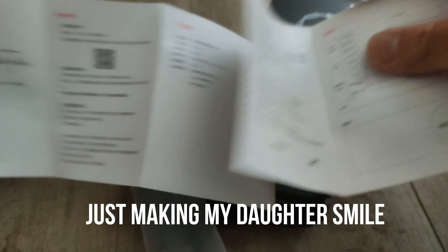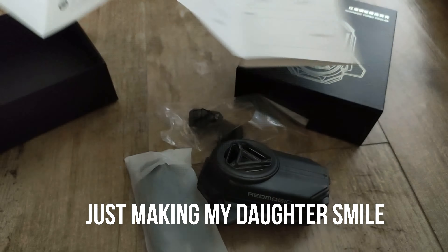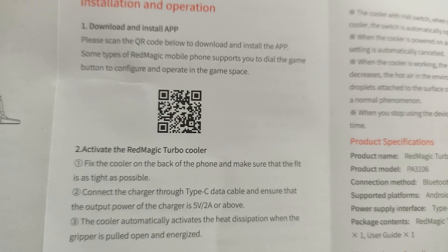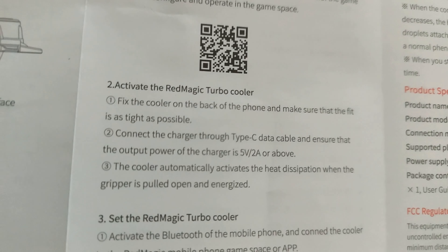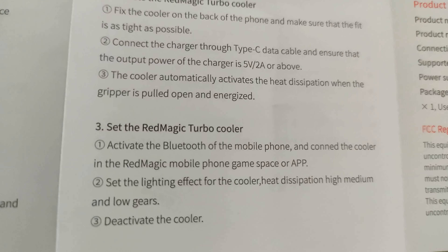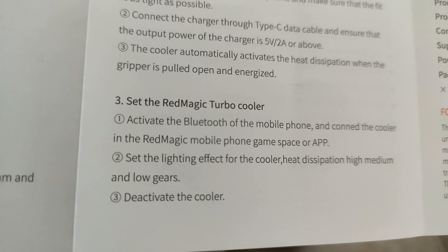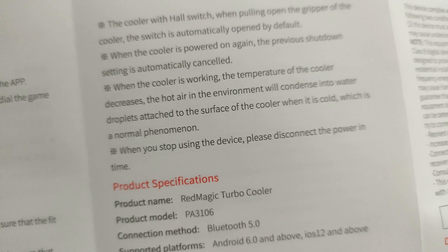Okay folks, so we have another item and this is the Red Magic Turbo Cooler. This is for the Red Magic 7 that I got recently. So this is for all the gamers out there — if you are doing non-stop gaming, I suggest you get this one.